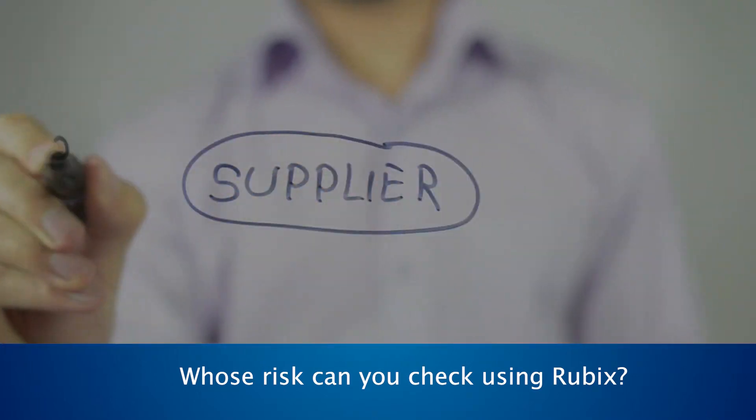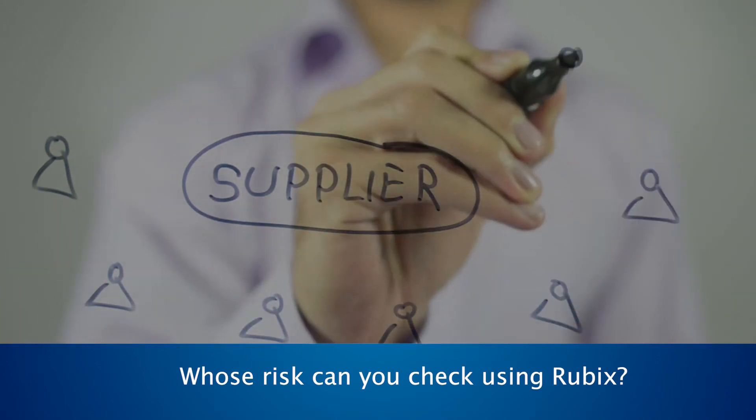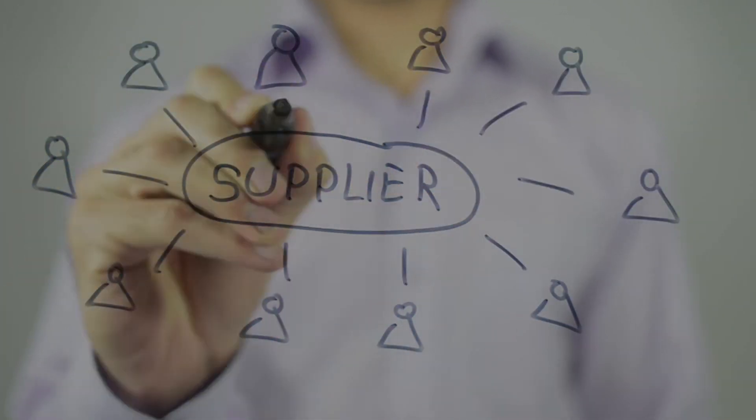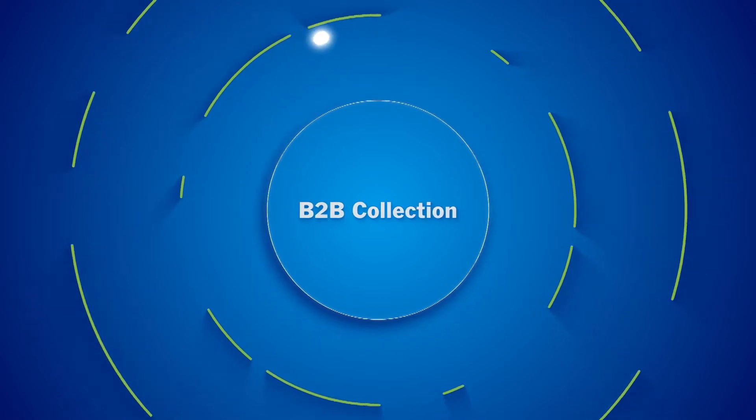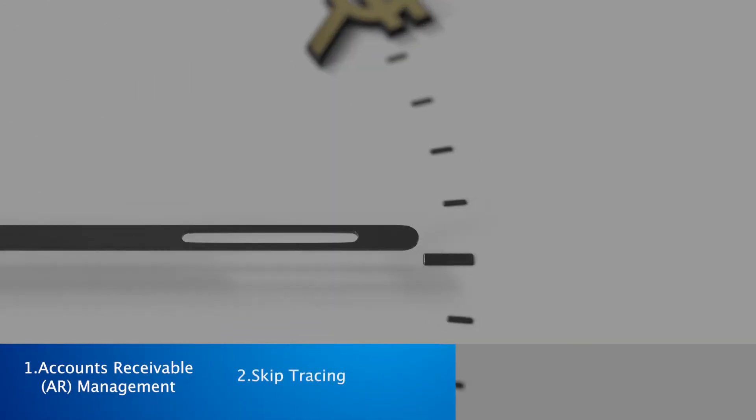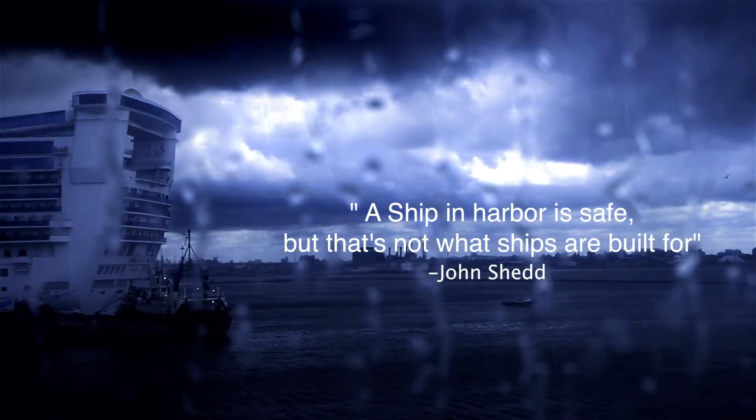Rubix also helps you check the supplier risk of all your vendors. To complete the credit life cycle, Rubix provides end-to-end tech-enabled B2B collection solutions to ensure timely payments and optimized cash flows.